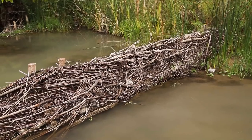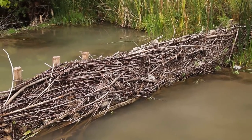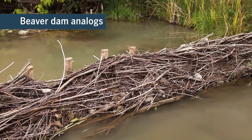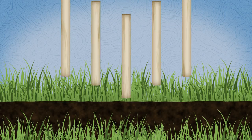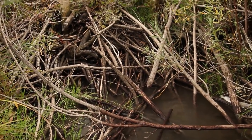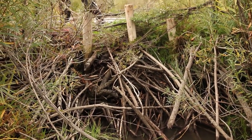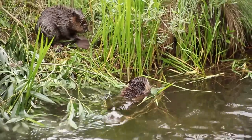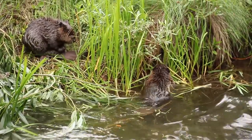Now, researchers are attempting to re-beaver these run-down valleys with beaver dam analogs, or BDAs. A row of peeled logs forms its frame; a lattice of woven willow sticks comprises its body. BDAs provide powerful recruitment tools — starter kits that offer similar services as natural beaver dams, while also helping the paddle-tailed engineers settle where they're most needed.